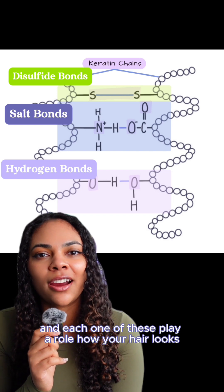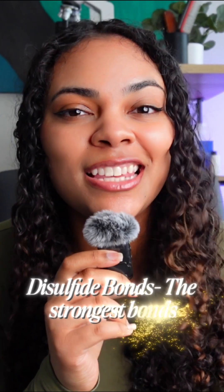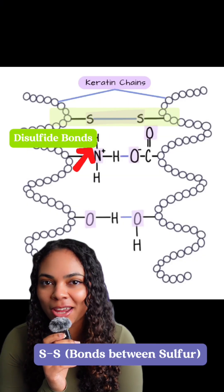Each one of these plays a role in how your hair looks, feels, and responds to treatments. The first bonds we'll go over are disulfide bonds, and these are the strongest bonds in your hair. They form between two sulfur atoms and your hair's protein called keratin.